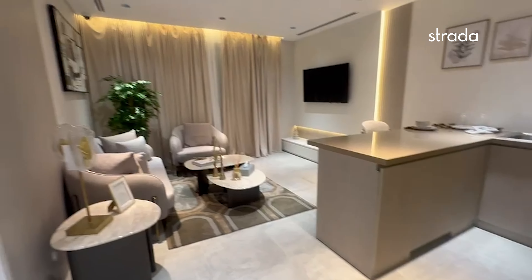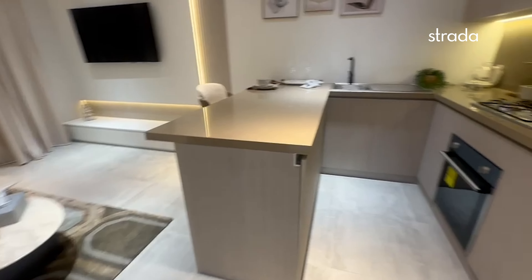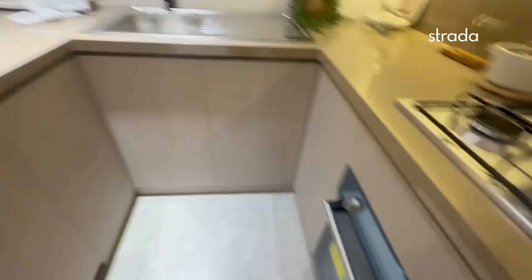As we enter, we have a fully fitted powder room, walking into an open plan kitchen and dining area. The kitchen is fully fitted with Siemens appliances.